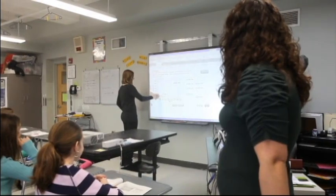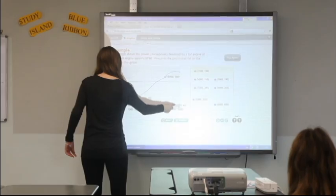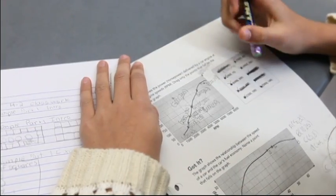Mrs. Martens, our district supervisor for mathematics, will share with you some of what is happening in mathematics in our high schools.